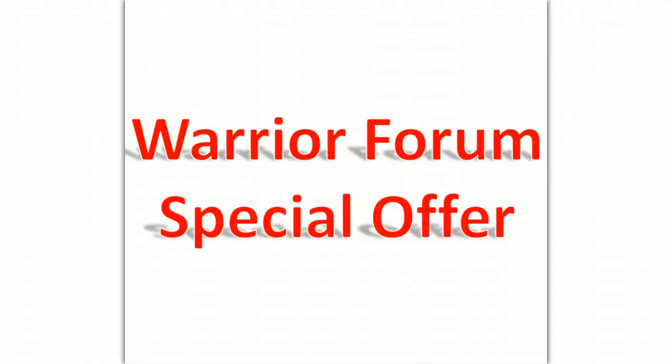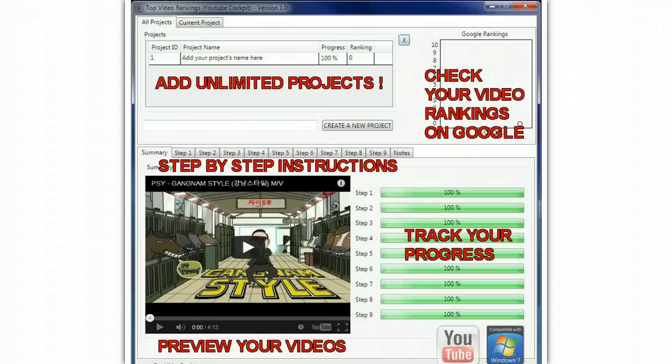Hi, it's Ed and this is today's Warrior Forum special offer. I'd like to introduce you to this new YouTube ranking software that will help you rank YouTube videos on the first page of Google.